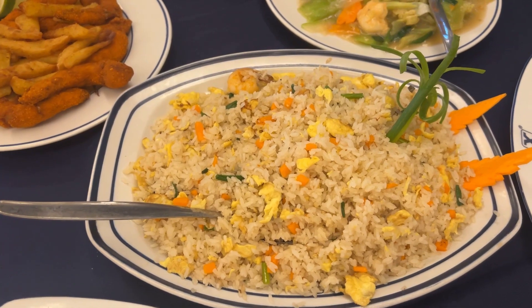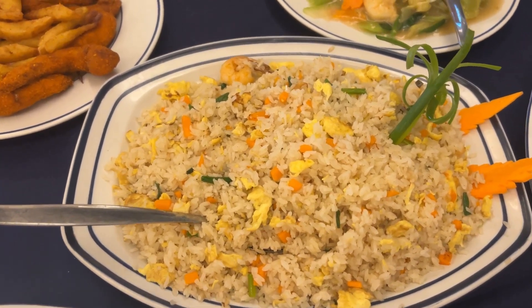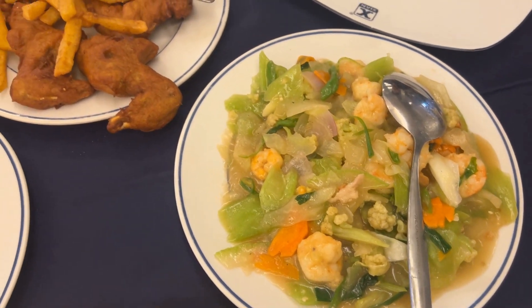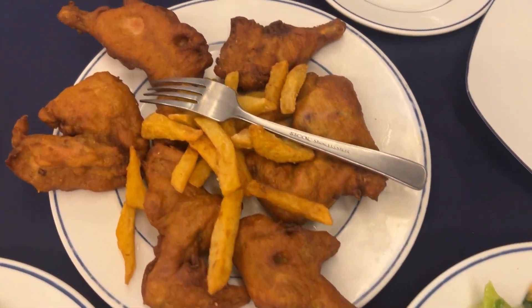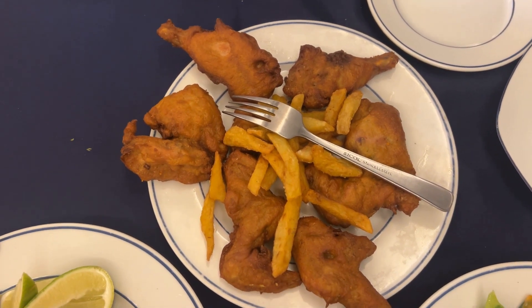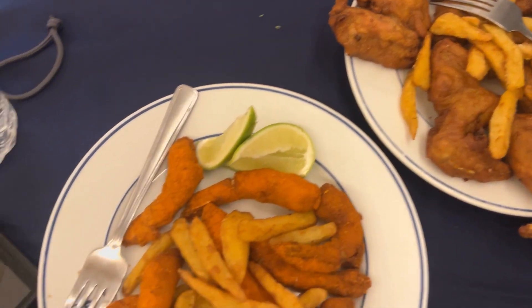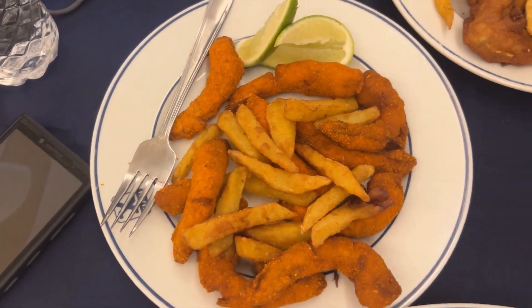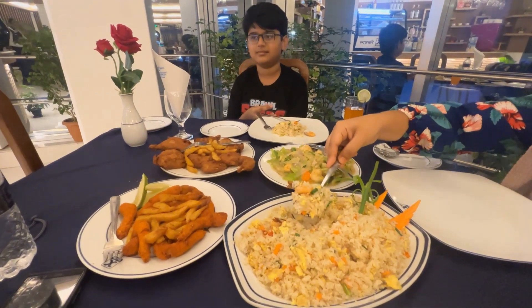We have fried rice, mixed veg, fried chicken with French fries, and prawn fries. Let's get the show started.